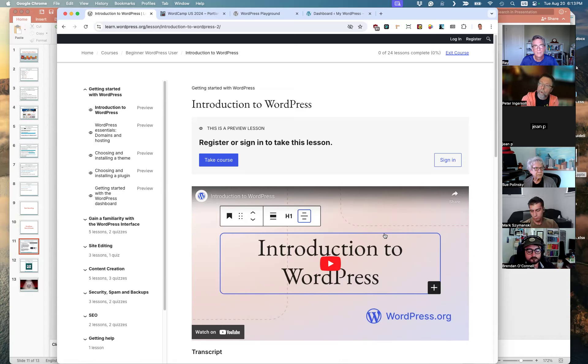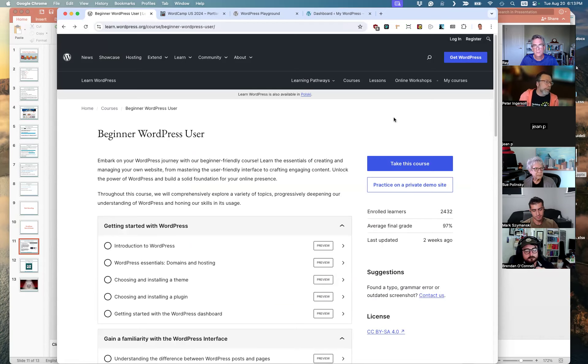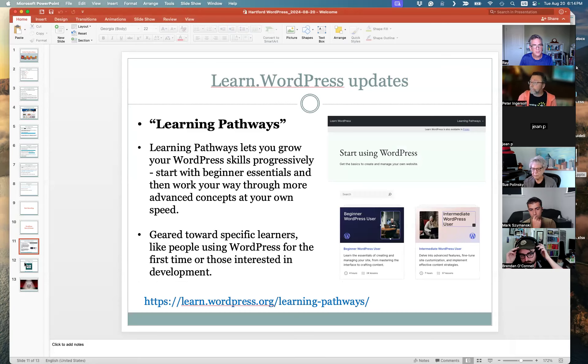They've been talking about implementing a badging system — something that lands in your account showing that you completed a course. That will all be tied to the account level. It's a great way to audit the content before you commit to doing it. When you're trying to learn and find a source of truth, Learn.WordPress.org is becoming that source of truth for core WordPress. The main WordPress.org site has also been cleaned up, making it easier to find.